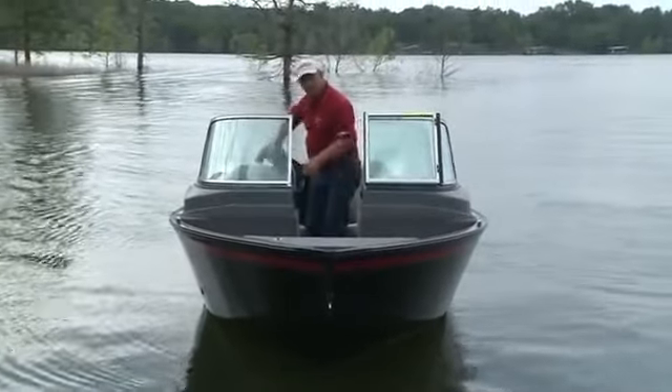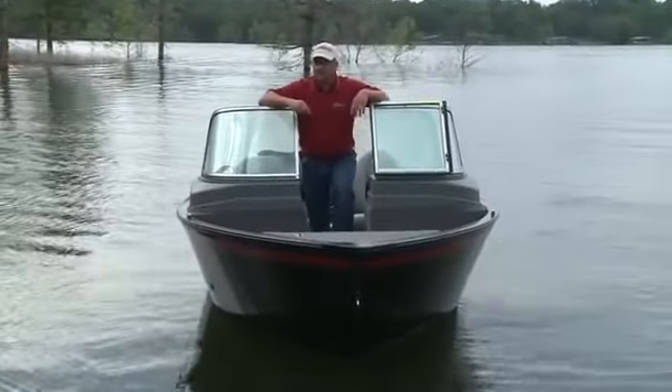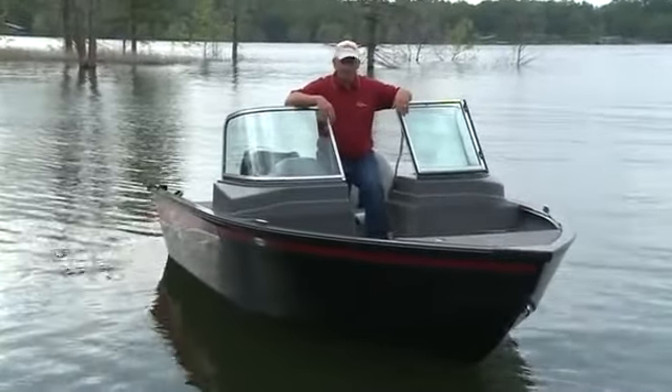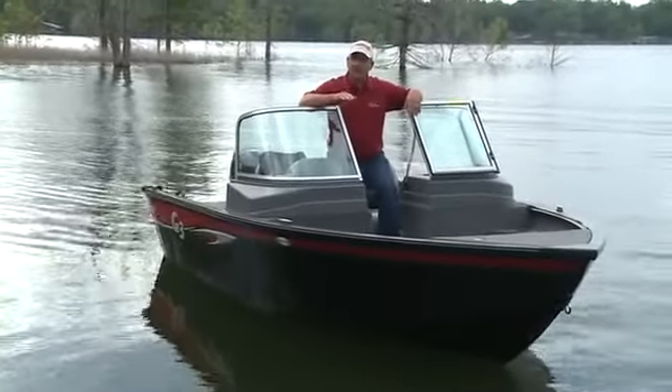I've been out running the Angler 164F today, and let me tell you, sometimes dynamite does come in smaller packages. This 16-foot 4-inch boat is really something to drive — it's quick to plane and tops out nice.